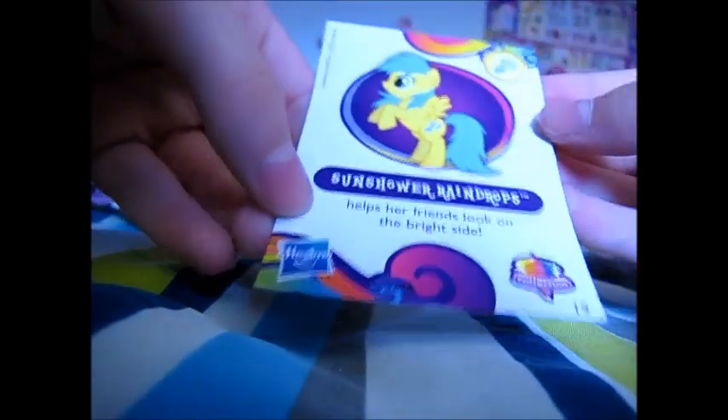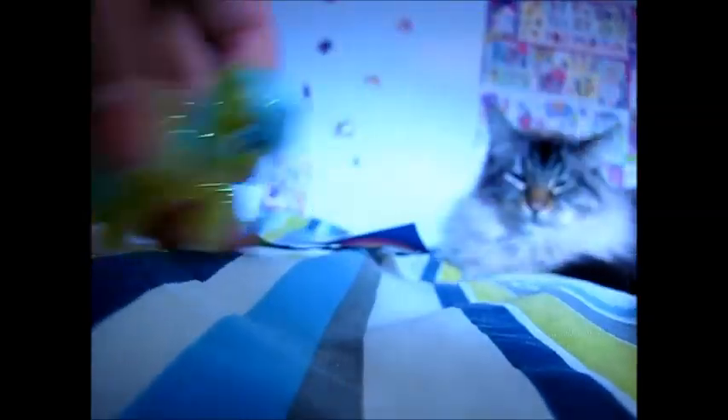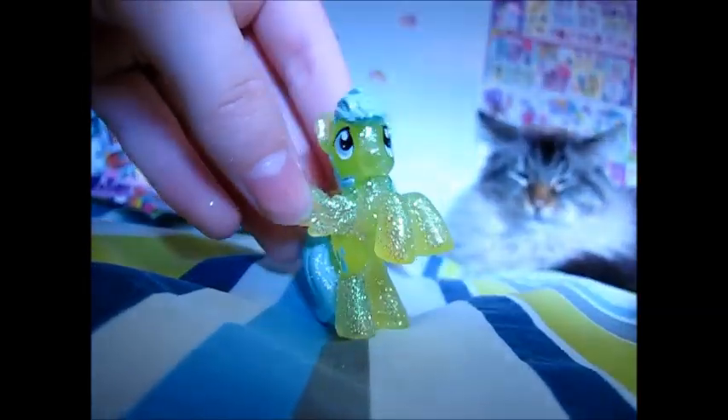I love ponies so much. Alright, let's see — oh, who's this one? Sun Shower Raindrops! Oh, I love this pony. I've seen her in so many episodes — she's always in episodes. Helps her friends look on the bright side. Here's her little pony figure. That is so cute. I just love how Wendell's in the background trying to sleep. Wendell, I'm filming a video, boy.